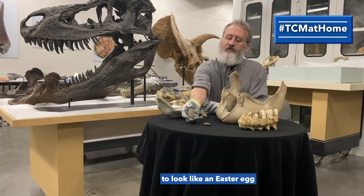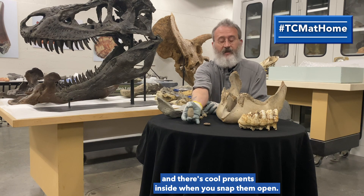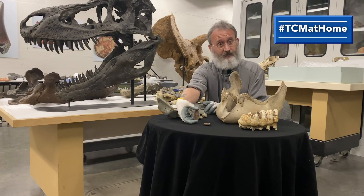Sometimes people will find these things that look kind of like an Easter egg, and there are cool presents inside when you snap them open. In this case we have a fern leaf.